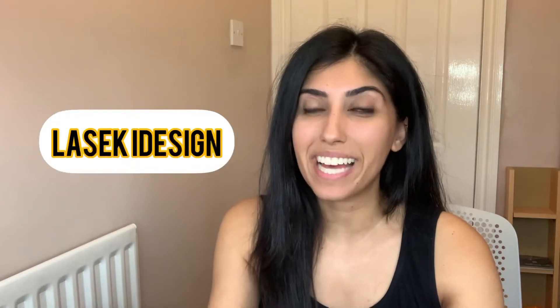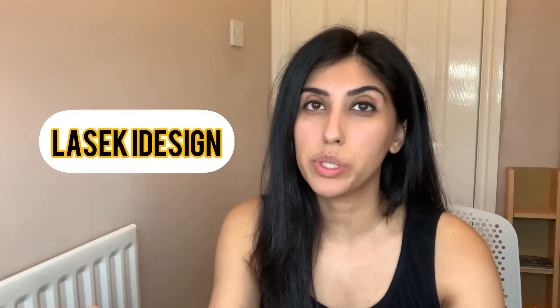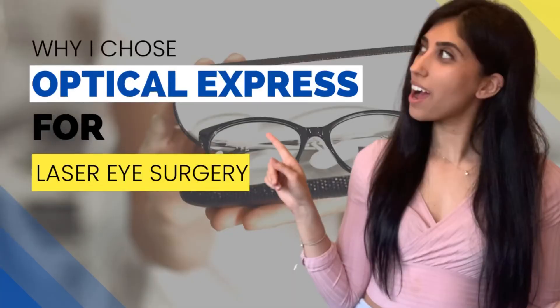If you haven't seen my previous videos, I did go with Optical Express for my laser eye surgery. I went with the LASEC Eye Design treatment and there are more details about that in my previous video. I have also already shared a very detailed video about what to expect at the consultation itself, so do check that one out if you're interested.